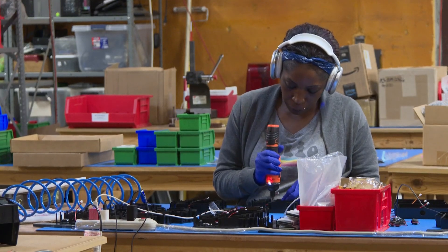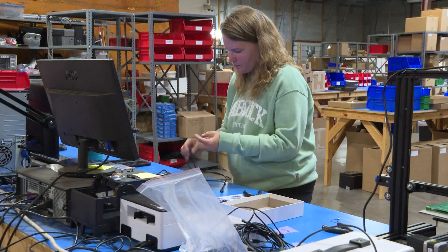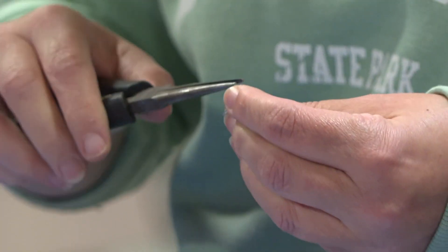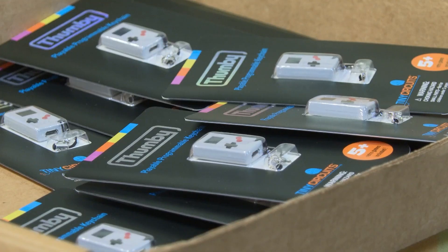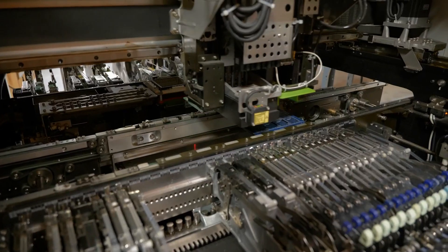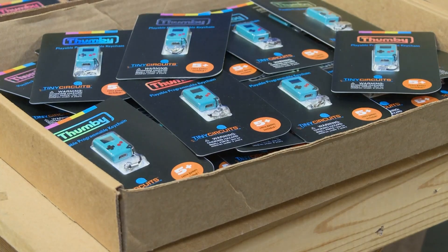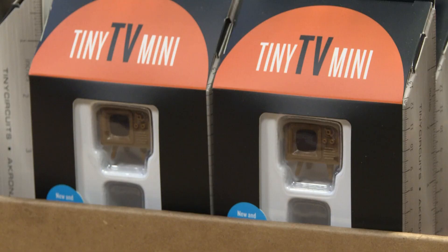The company started in Akron before moving to Talmadge. Today it employs 10 people who are all serious about making fun tiny gadgets, rolling out an average of 500 products a day. Circuit boards are made by machine but several steps are done by hand. November and December are really big times for us, and we're building a lot of inventory to be able to keep in stock for the holiday rush.